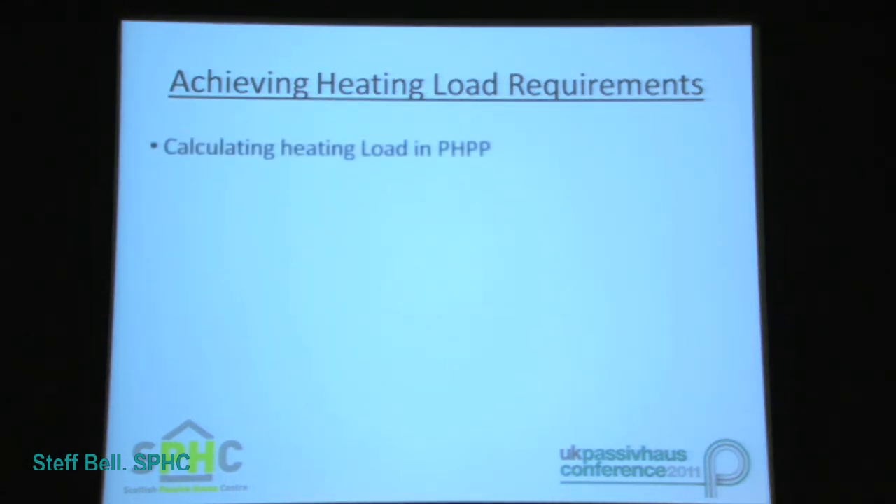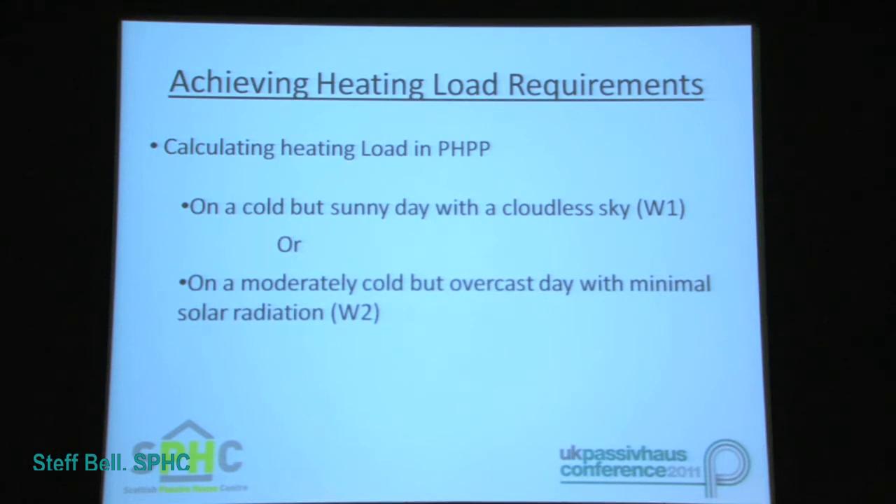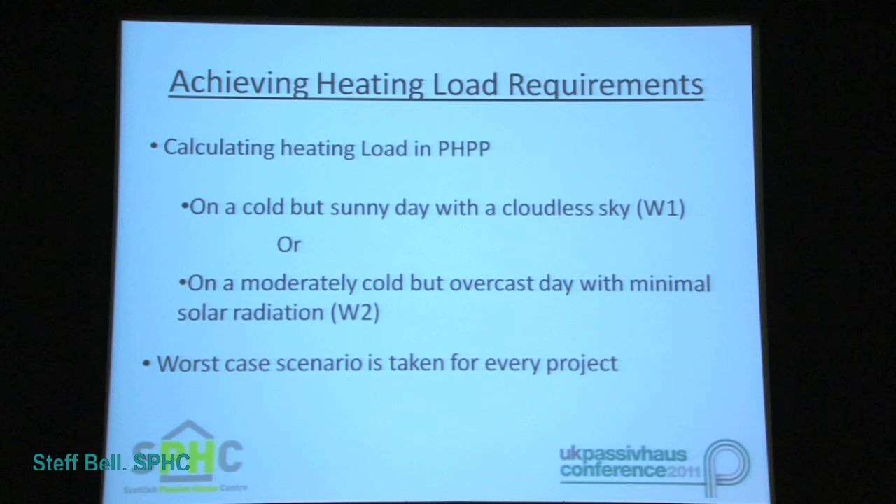Achieving the building's heating load figures for Passive House buildings is determined by the use of two different dynamic building simulations within the PHPP calculation. These simulations take account of both heat losses as well as heat gains, and are described as follows: the first is on a cold but sunny day with a cloudless sky, or the second is on a moderately cold but overcast day with minimal solar radiation. These two simulations represent the two scenarios whereby the maximum heating load for the building may occur, allowing the PHPP to select the worst case scenario for the purposes of calculation.